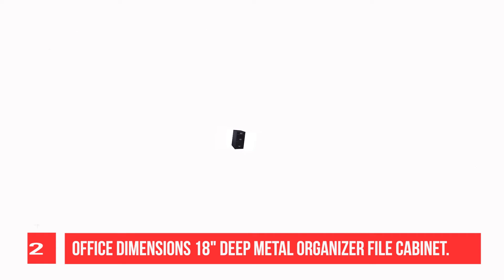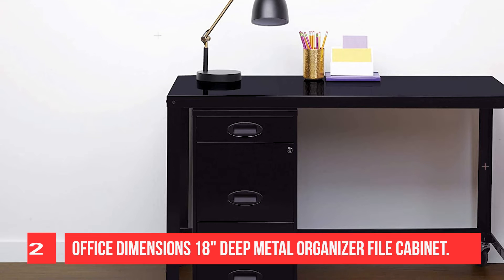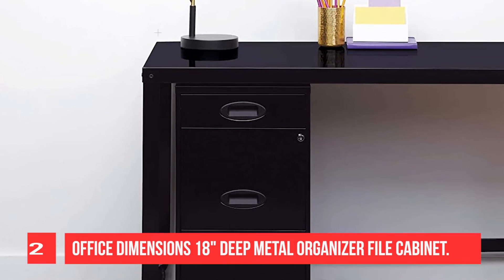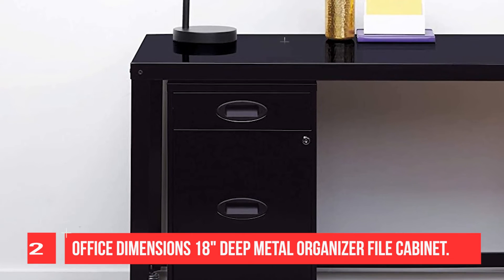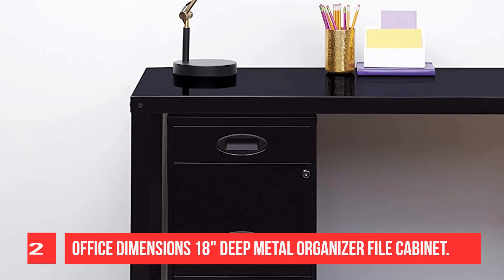It fits under most work surfaces or desks. Each drawer features high sides to accommodate letter-sized hanging files. The top pencil drawer can also be perfect storage for other office essentials, using a padded glide suspension.